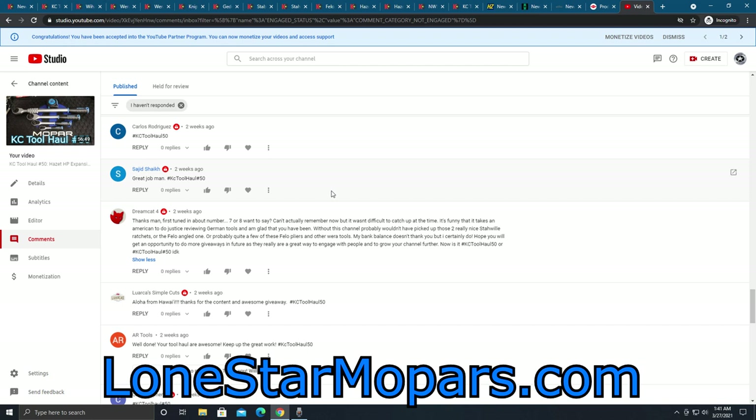He certainly hopes I'll get an opportunity to do more giveaways in the future, as they're a great way to engage with people and grow the channel. I randomized this — I took everyone's comments, took their username, made sure they were subscribed to the channel, made sure they had the hashtag. That little symbol beside the names means you're subscribed, and that helps the criteria in the spreadsheet. So I hit the randomized button by sorting it, and it was Dreamcat4. Congratulations to you.